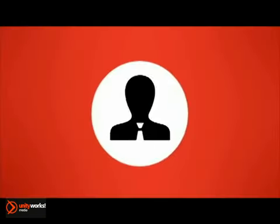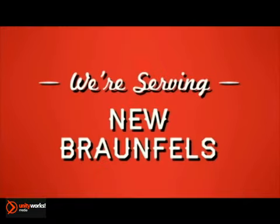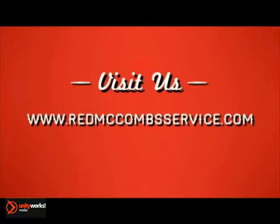Call, click, or stop in today. We're serving the San Antonio, Kirby, and New Braunfels areas. Or visit us at RedMcCombsService.com to find the location nearest to you.